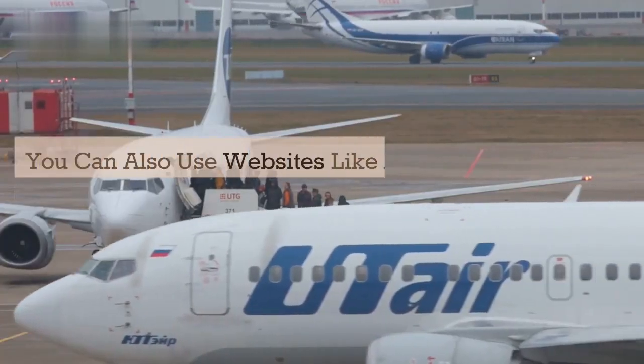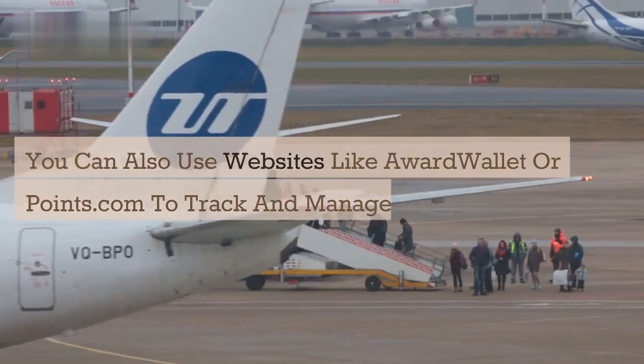You can also use websites like AwardWallet or Points.com to track and manage your rewards.